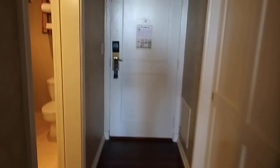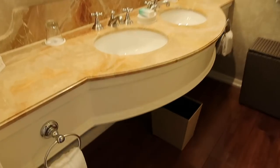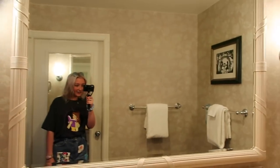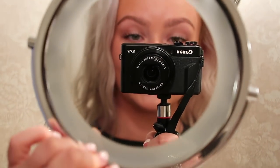So when you first walk into the room, to the left there's a closet with a hair dryer, a safe, some little shelves, hangers, more closet space, an ironing board and an iron. Then to the right we have the bathroom area — the bathroom is through that door — and we have two sinks and a huge mirror.